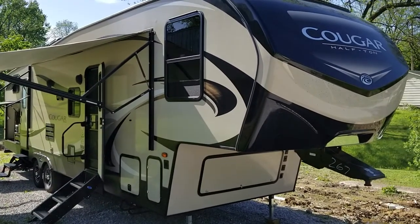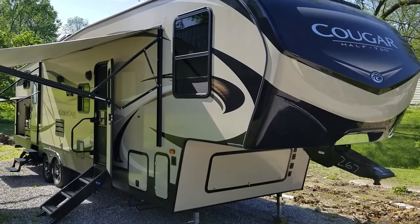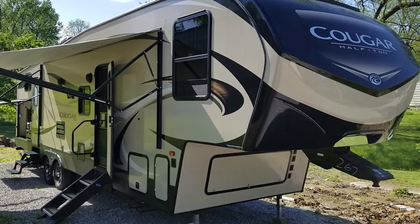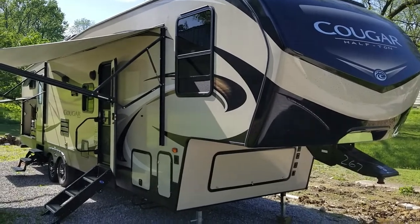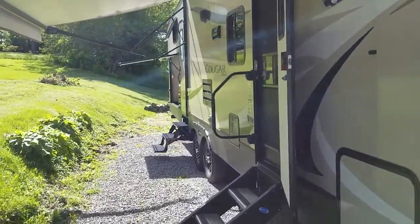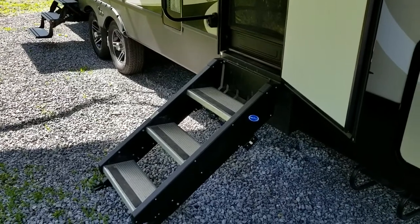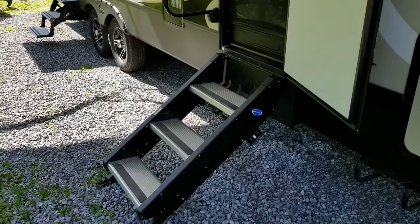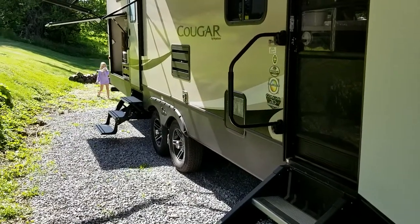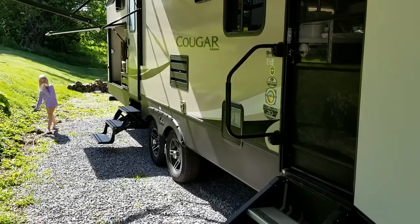Hey guys, I am showing you our Cougar fifth wheel — it's a 32 BHS — and I'm going to go inside. You'll have to excuse the mess. I do have to point out that we did buy these steps to put on it; this is not what came with it, and we highly recommend these steps. You'll notice that our full bath back here — we really want to get the steps for that one too.